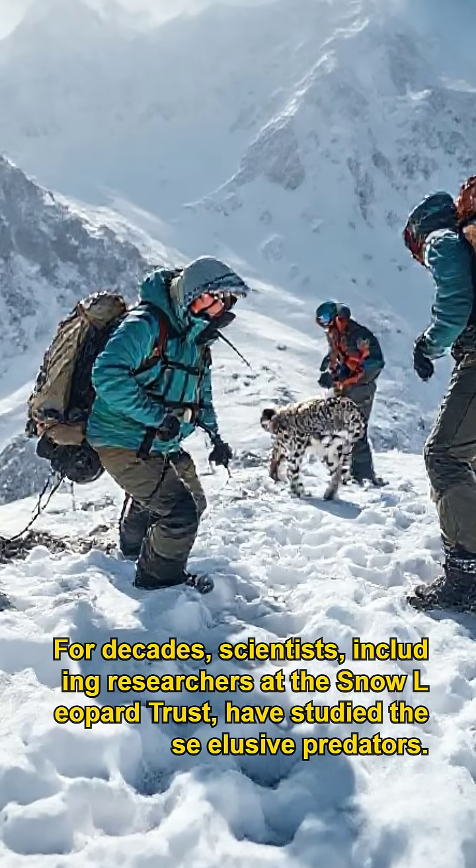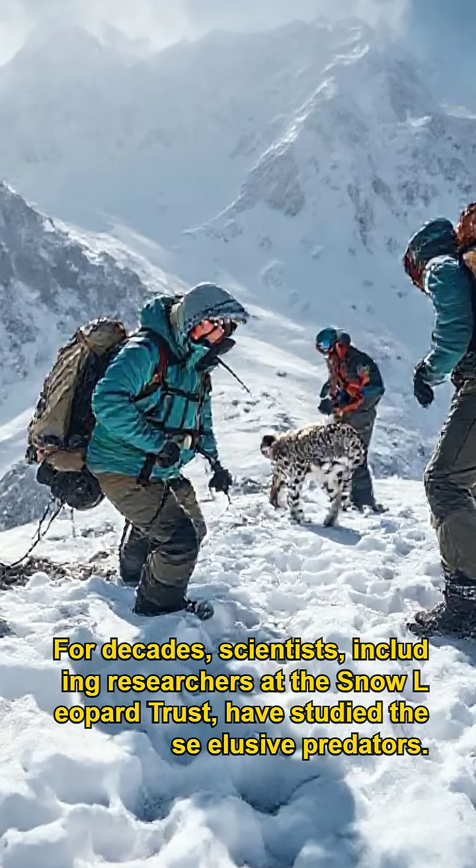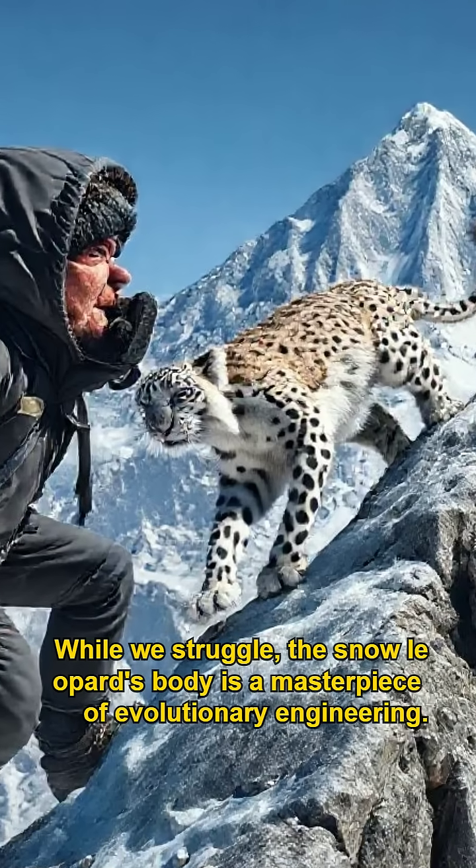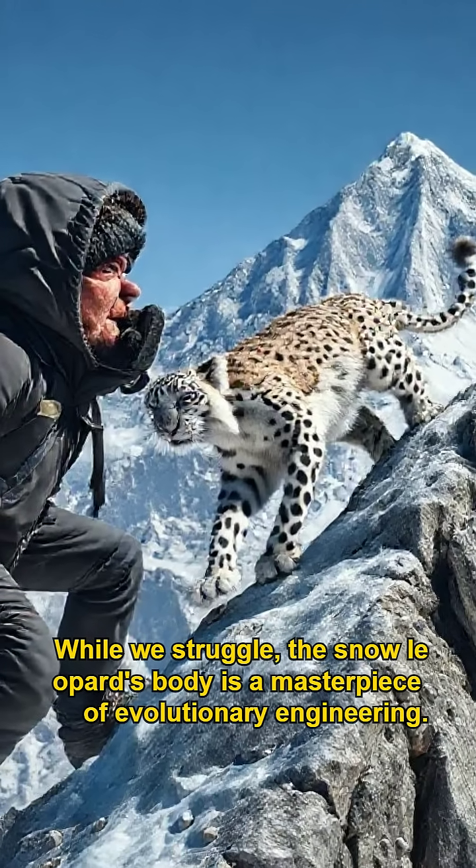For decades, scientists, including researchers at the Snow Leopard Trust, have studied these elusive predators. While we struggle, the snow leopard's body is a masterpiece of evolutionary engineering.